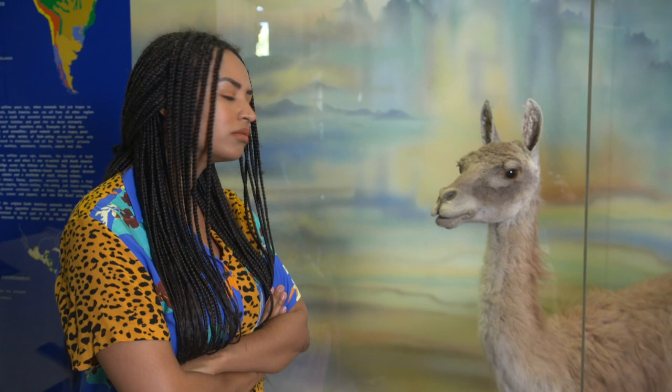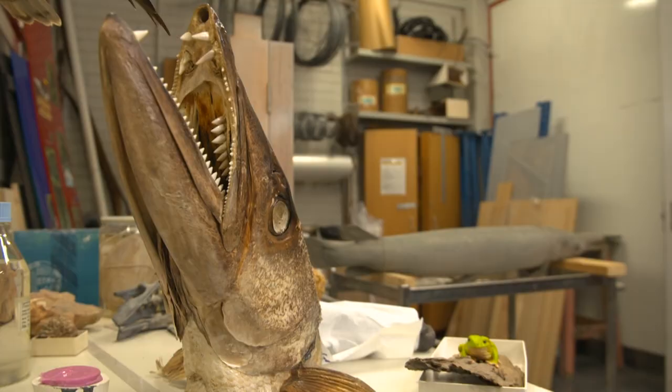Now, I know what you're thinking — why? Well, I know exactly who to ask: a real-life taxidermist.